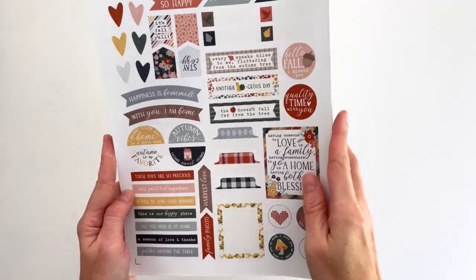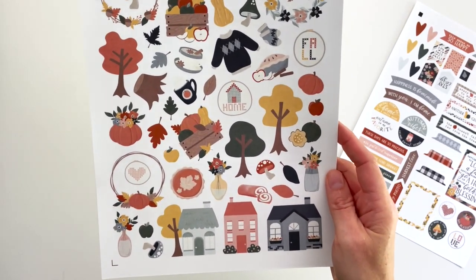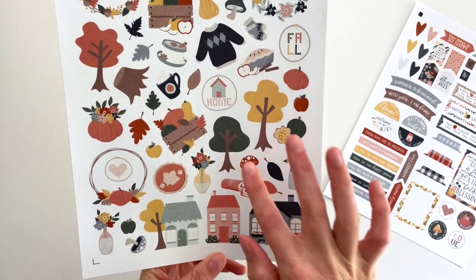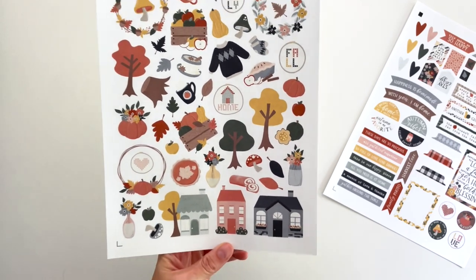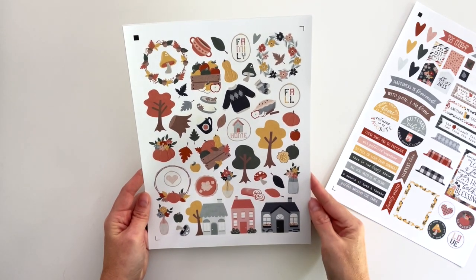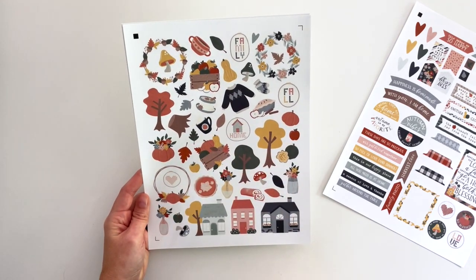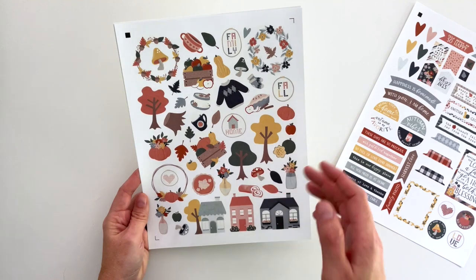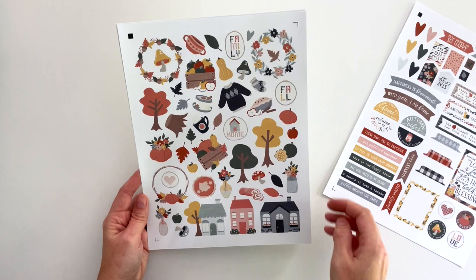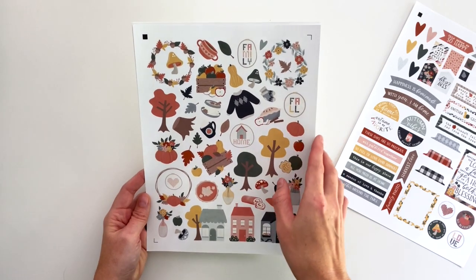Then there are two sheets of icons. This third sheet has the majority of the illustrations — all three houses, all three trees, all of the wreaths and embroidery hoops, and all of the fun icons. There are sweaters, gourds, mushrooms, apples, pumpkins. I tried not to focus too much on traditional fall iconography just so there would be a little more variation in this collection — so there's also soup and all kinds of things.